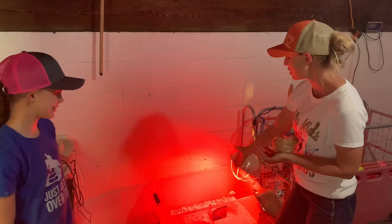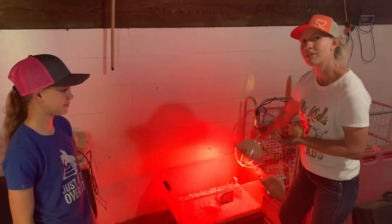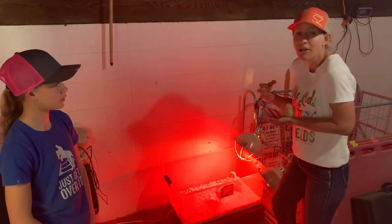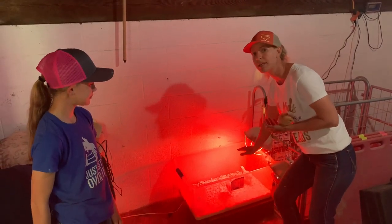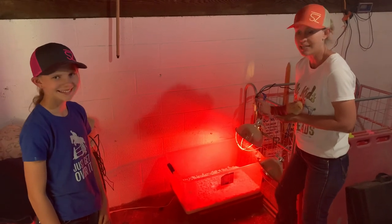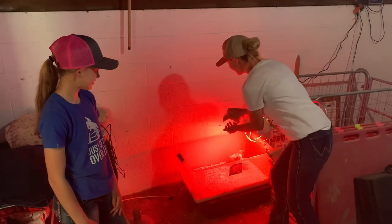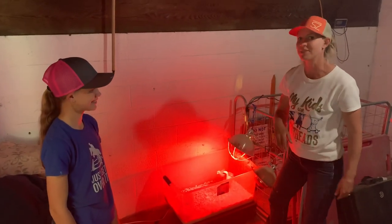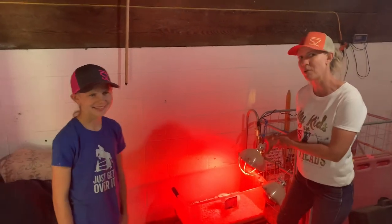If they get too hot you'll notice your chicks running to the outside of the brooder, not wanting to be near that heat lamp. If they're cold they're all going to huddle up underneath that heat lamp, and you'll want to drop the heat lamp a little lower so it's warmer and the chicks can stay as warm as they need to. We'll take you outside and talk about some of the feeds and vitamin additives that we give our chicks at this age.